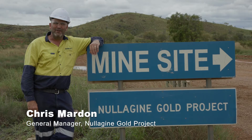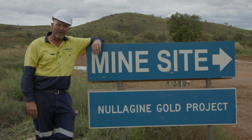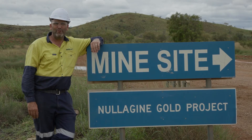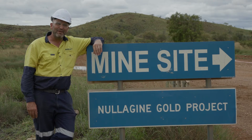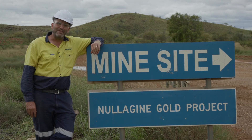G'day, Chris Martin, NOVA's General Manager of the Nullagyne Gold Project. I'm here at the mine entrance about 1,200 kilometres north of Perth in the north-eastern Pilbara of Western Australia. The mill's about three kilometres down the access road adjacent to me and Beaton's Creek Gold Mine is 10 kilometres behind me, just behind the town of Nullagyne.